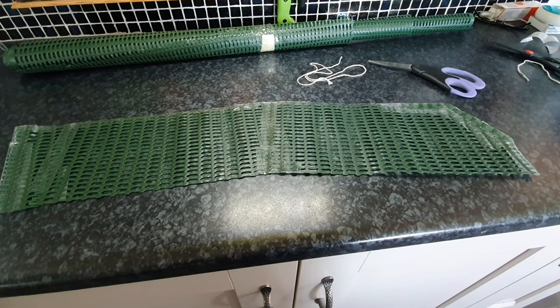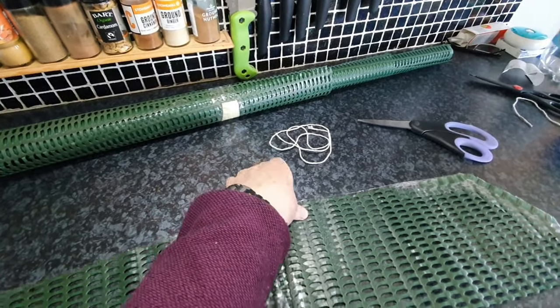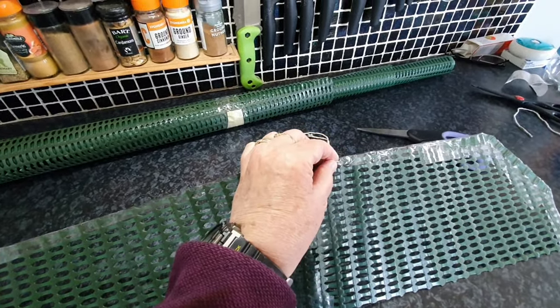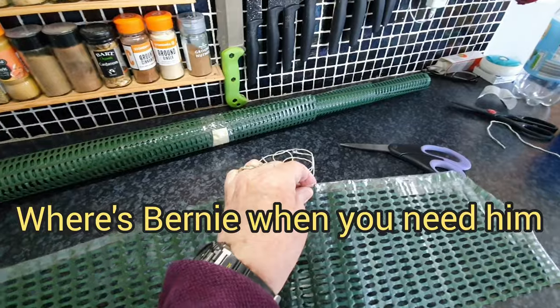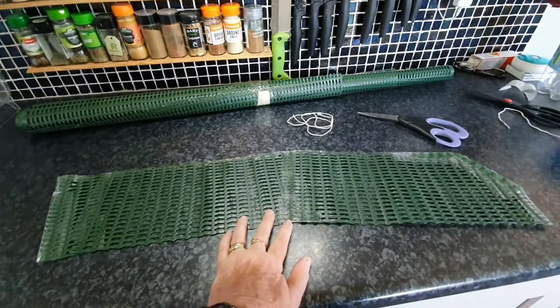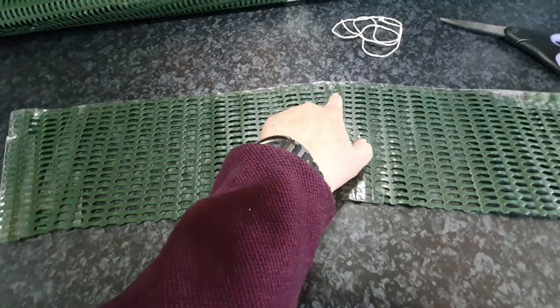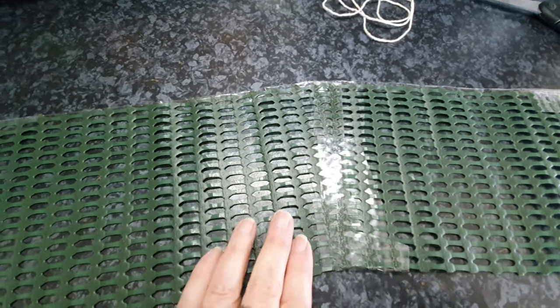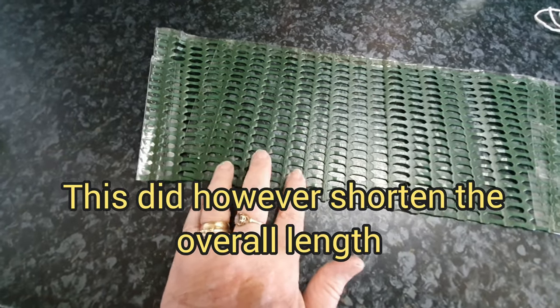Prototypes either work or they don't, so carry on watching and see what we came up with. What we've done is cut long strips, measured using a piece of string because the window's curved, and we want it to tuck up behind the wind deflectors — I can't quite remember what they're called right off the top of my head. Then what Bernie suggested was that we cut down all the way except for the top two, and that allowed us to fold it over and get this curve so that it fits into the window.